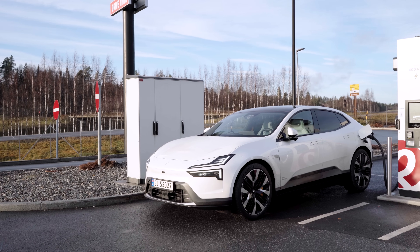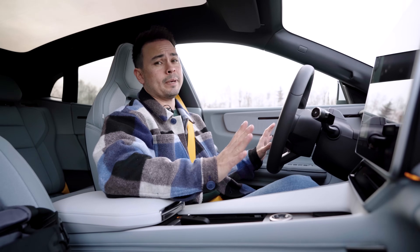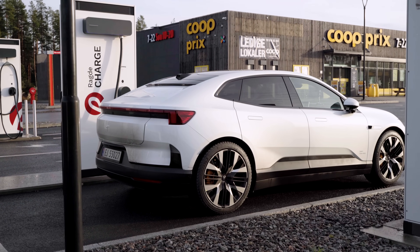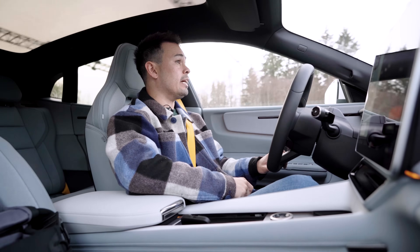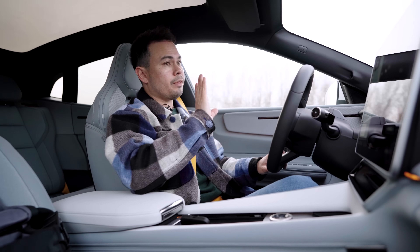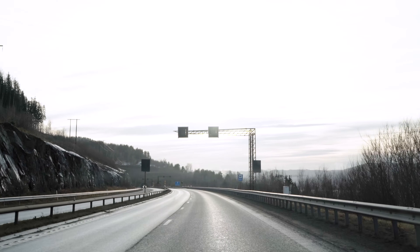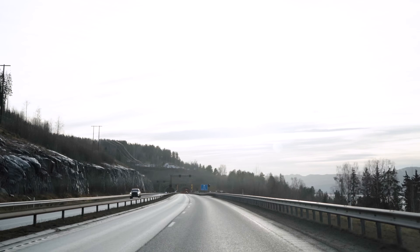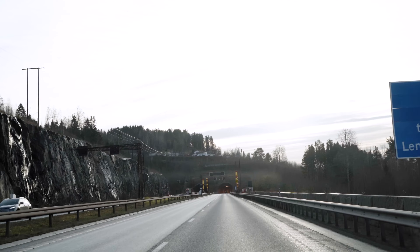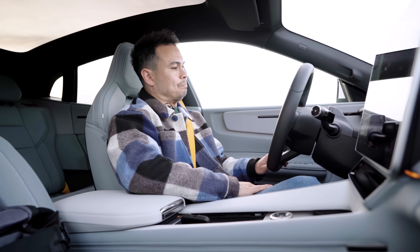This is the long range dual motor performance on 22-inch wheels — maybe not the best for maximum range, as we'll see later. It looks spectacular in this exterior colour and spec. The tailor-knit interior is also really nice, though I'd prefer leather. This is a really nice car: it's practical, spacious, and super comfortable even on these 22-inch wheels. With the adaptive dampers it rides almost like an S-Class, and even on these big wheels it is so quiet at 120 km/h.